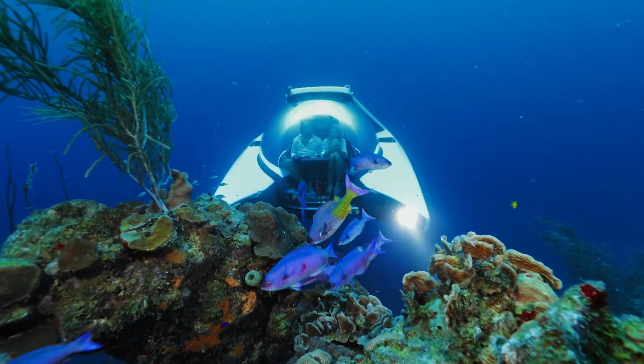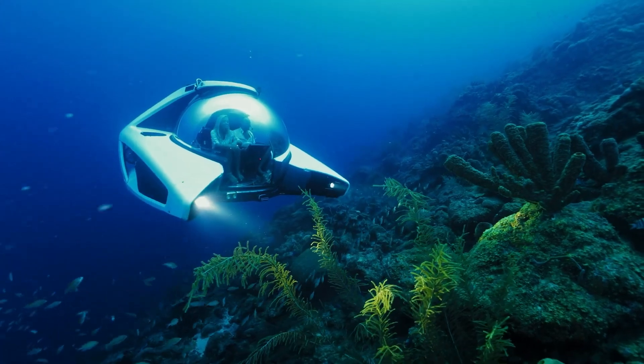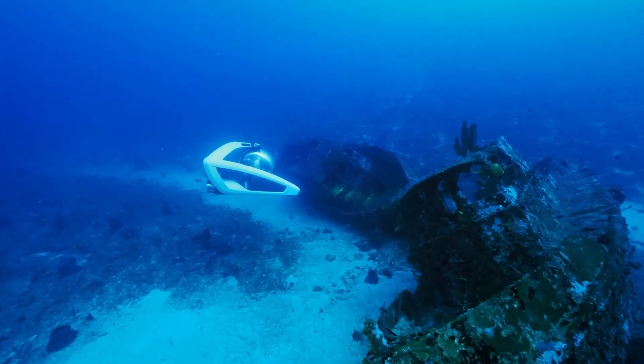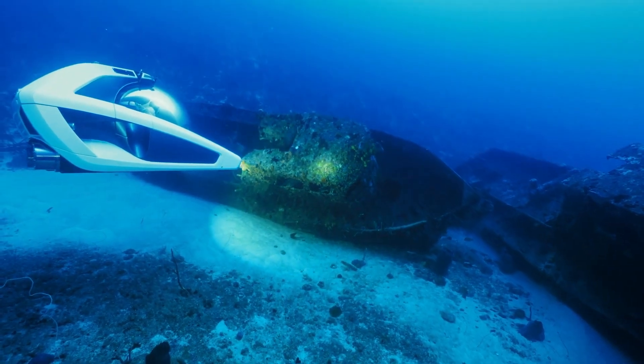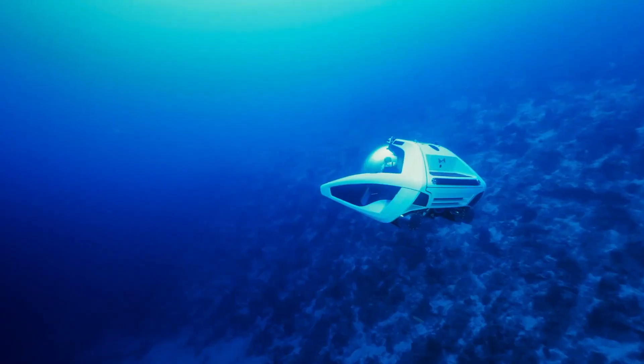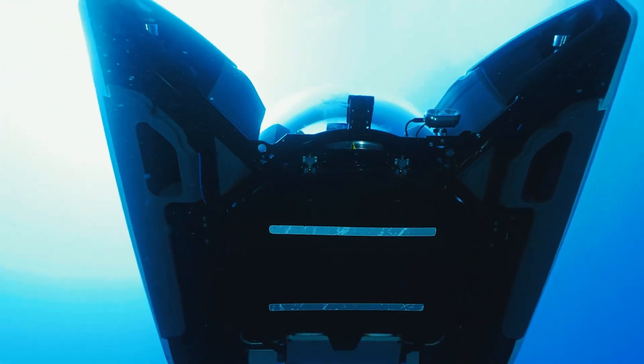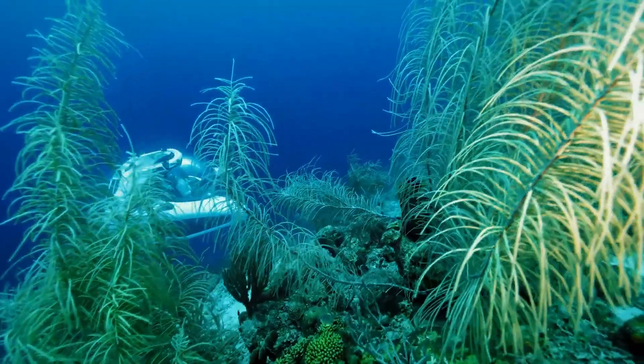The Nemo is powered by a battery system that provides up to eight hours of operation on a single charge. Lightweight and easily transportable, the U-Boat Works Nemo is an exceptional option for anyone looking to explore the depths of the ocean in comfort and safety.